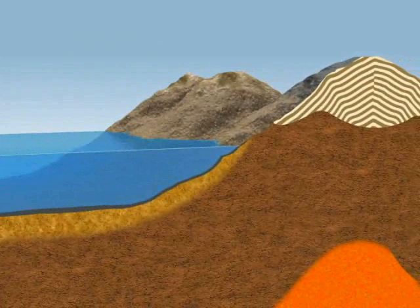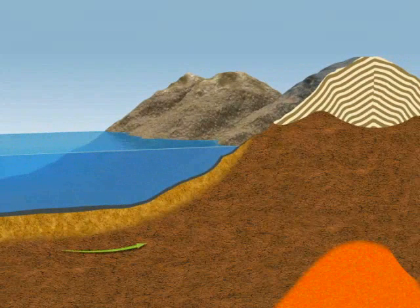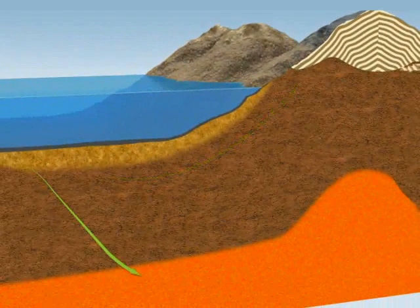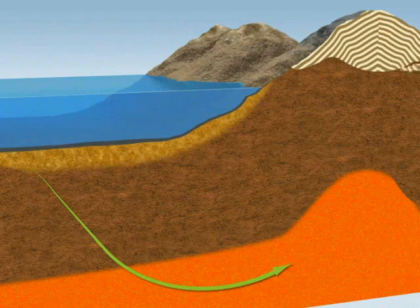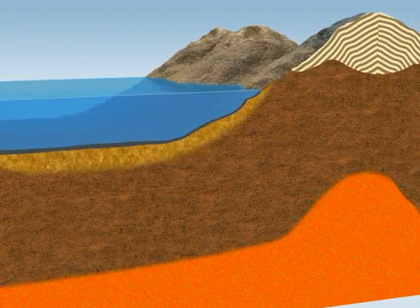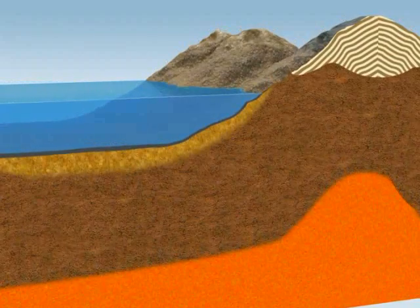The natural movements of Earth's crust can thrust sedimentary and metamorphic layers toward the surface, or push them deeper into the mantle. The extremely high temperatures in the mantle liquefy rock and transform it into magma.